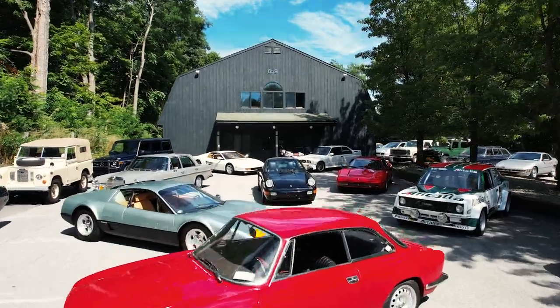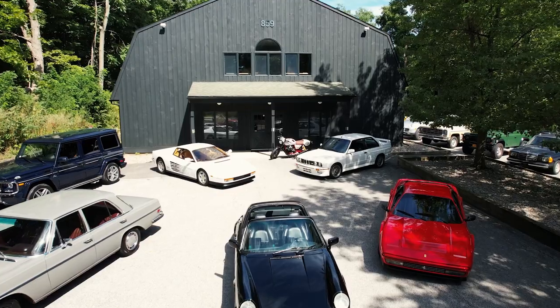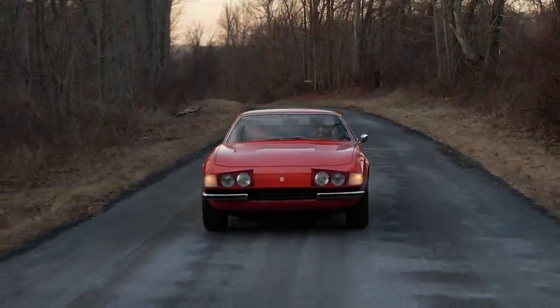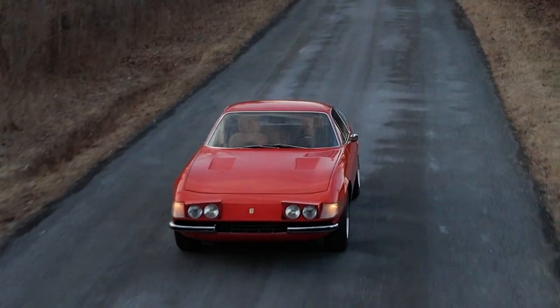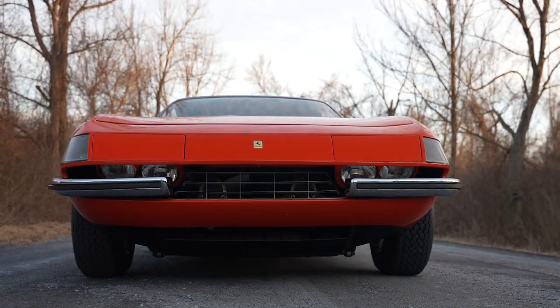Hi, this is Peter Bush for 1600 Veloce, Bring a Trailer local partner, highlighting another special vehicle of interest for sale. Today in our video series, one of our most beloved cars: the 1972 Ferrari 365 GTB/4 Daytona.